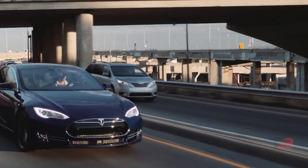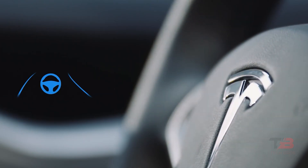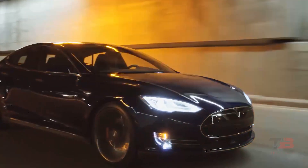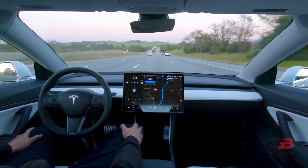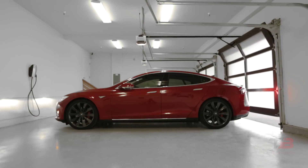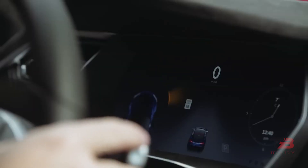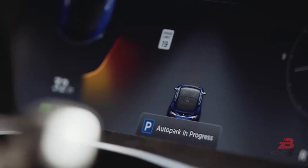Tesla has been criticized over the years for testing its autopilot and self-driving technology on public roadways with paying customers. However, many processes must be completed before any Tesla software reaches consumers. Tesla employees undertake internal testing in a simulation and then on closed courses and public roads.